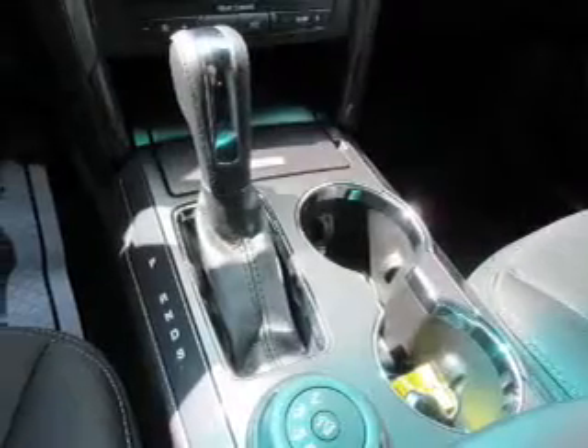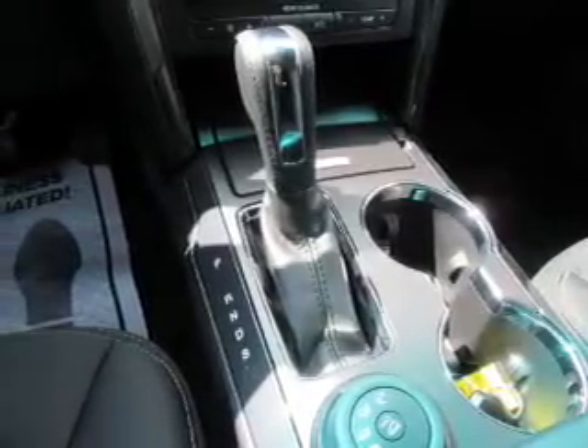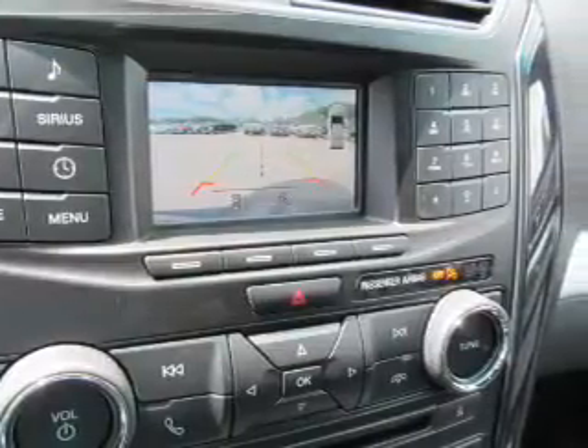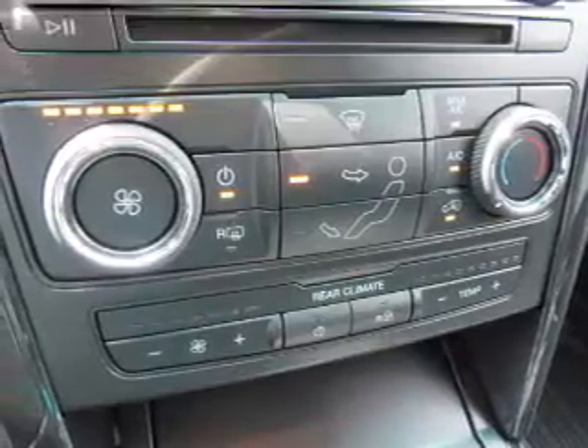Inside you'll find a third-row seat, Bluetooth connectivity, Sirius XM satellite radio, an auxiliary input, steering wheel controls, push-button start, rear temperature controls, a backup camera, curtain head airbags, and front airbags.